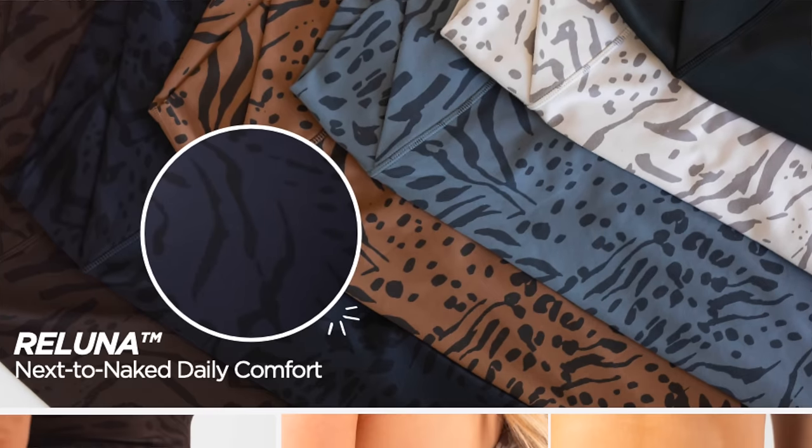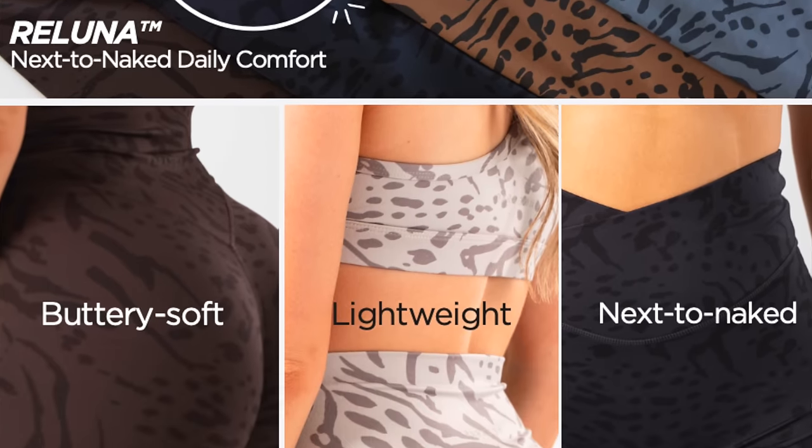They do once-a-month drops, coming out with new colors and new patterns in one signature material. For example, the new Wild Thing launched in their Reluna fabric with the OG Sculpt Seam. The Wavelength launched in their Rec Stretch with the Sculpt Seam Plus. So you're either going to get a Sculpt Seam or Sculpt Seam Plus — we'll get into that in just a bit.